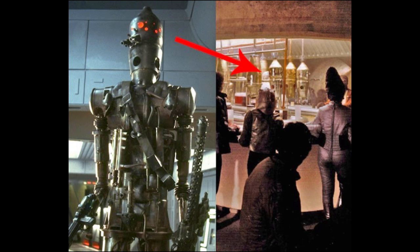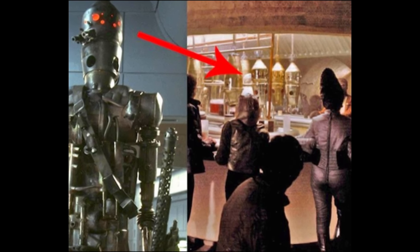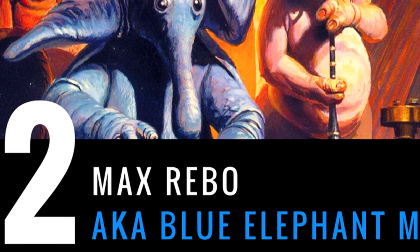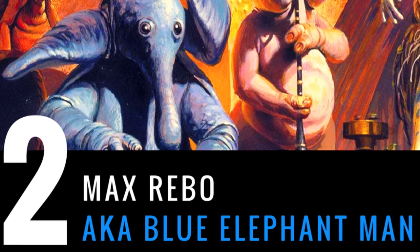He's always been just the coolest of the bounty hunters in that scene for me, so for that reason IG-88 is number three. Oh, and by the way, IG-88 also has a connection to the cantina in Episode IV — part of his head can actually be seen as a drink machine behind the bar. Okay, so number two is Max Rebo, the blue elephant man from Return of the Jedi.